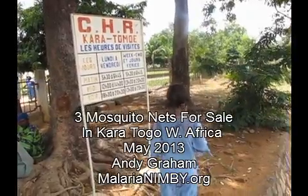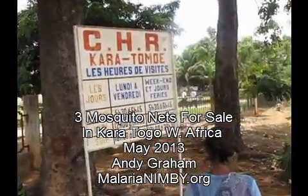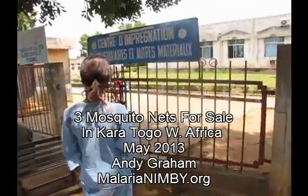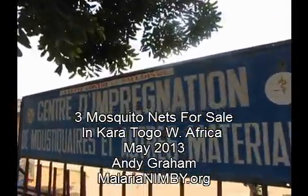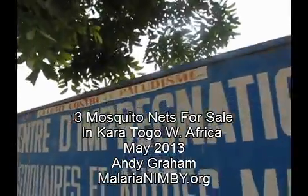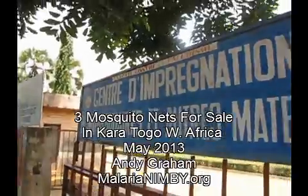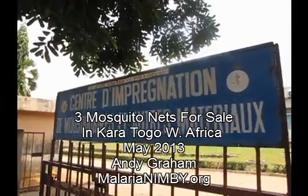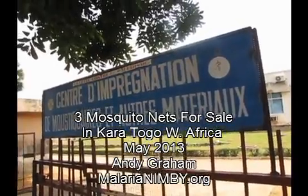I'm going to go show you the sign. It says Centro de Impregnación. Okay, Hospital Chinois — there's a sign here: Impregnation. La Lute Contra la Palautiz — that says, basically, the fight against malaria. This is the center of impregnación. The musketeer is the place where they put the anti-repellent against mosquitoes on a net. But there are no mosquito nets there.